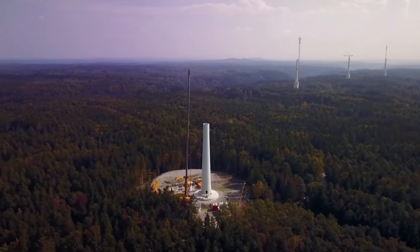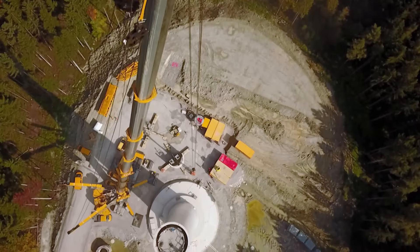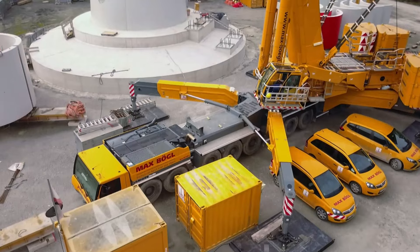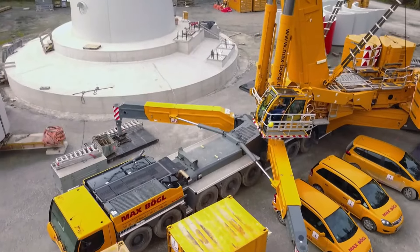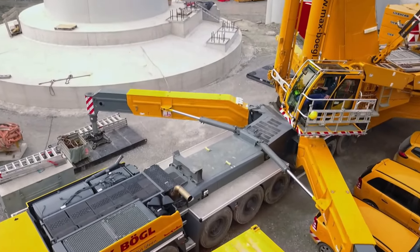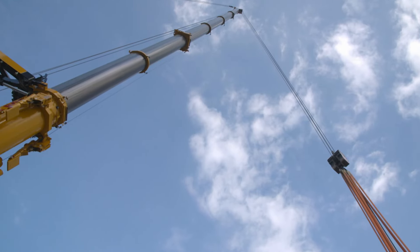Near Geildorf in the district of Schwäbisch Hall, the world's highest wind turbine is being built. The more ambitious the construction project, the larger and more special are the machines needed to carry it out. The construction of wind turbines, without the use of huge special cranes, is unthinkable.